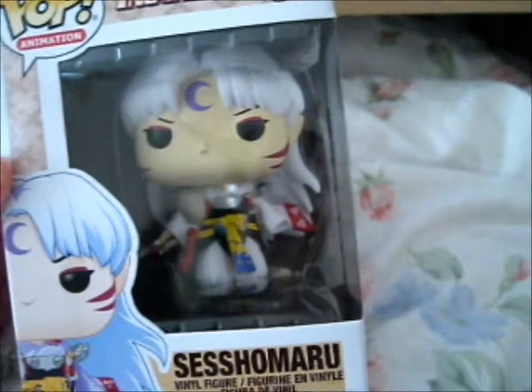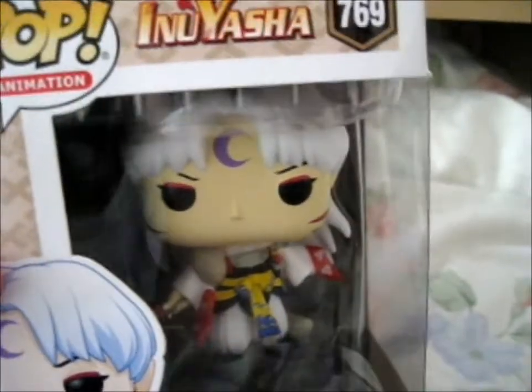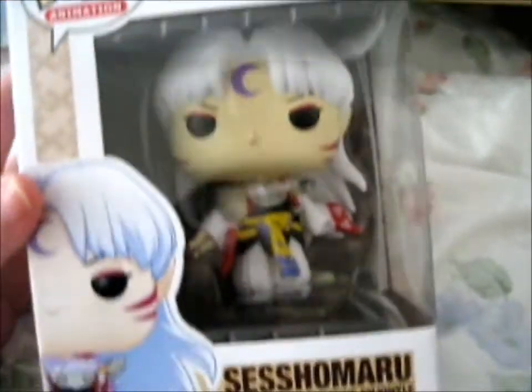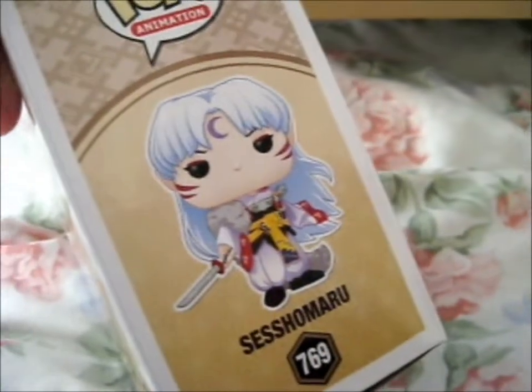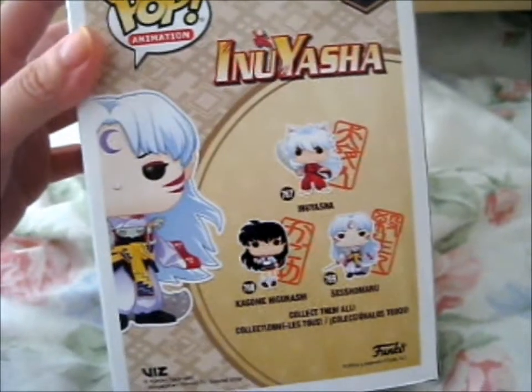So one of the newer released Pops. I got it from popinabox.co.uk. I think it was just like £12.98 or something like that. So this is Sesshomaru — he is my favorite character in the Inuyasha series, and I think there was more hype about that right now because a continuing series is going to be coming out, or at least was announced anyway.